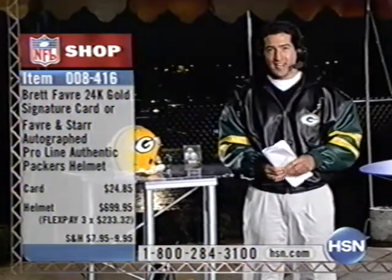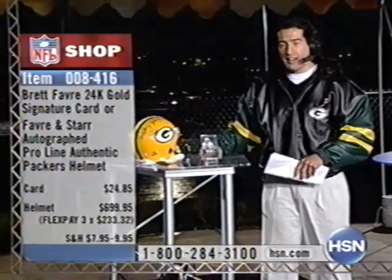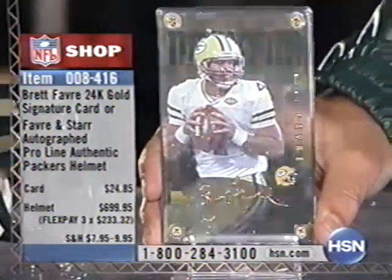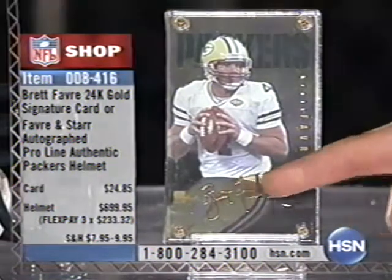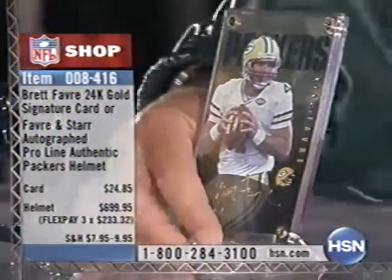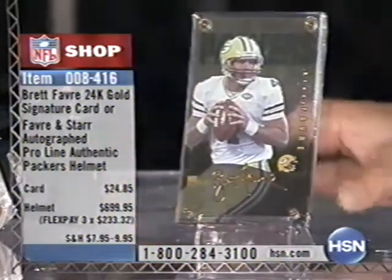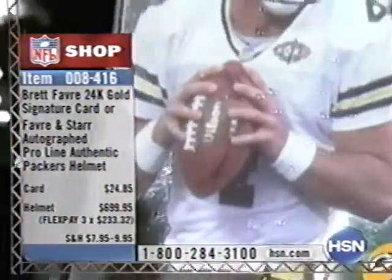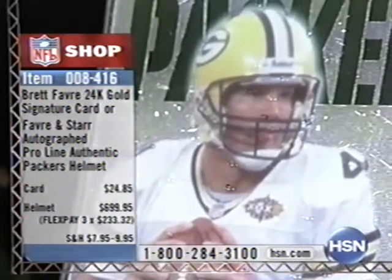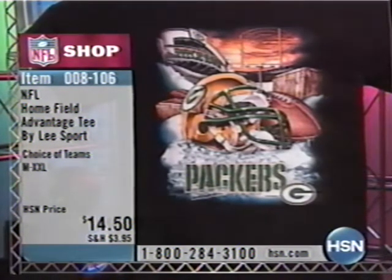Imagine Bart Starr and Brett Favre coming together in a room, probably here in Green Bay, taking a paint pen and signing this helmet. That same helmet they held in their hands could be in your home — just call 1-800-284-3100. We're talking once-in-a-lifetime collectibles. When are you going to run into Bart Starr or Brett Favre? 008-416. We also have for all Brett Favre fans a signature card by Authentic Images — not just any trading card. For $24.85, you get an autographed signature card with a 24-karat gold facsimile signature of Brett Favre, an action photo, and it's a transparent card. Comes in a screw-down acrylic case with a stand so you can display it.